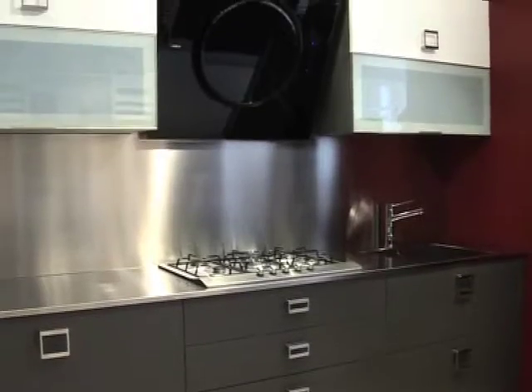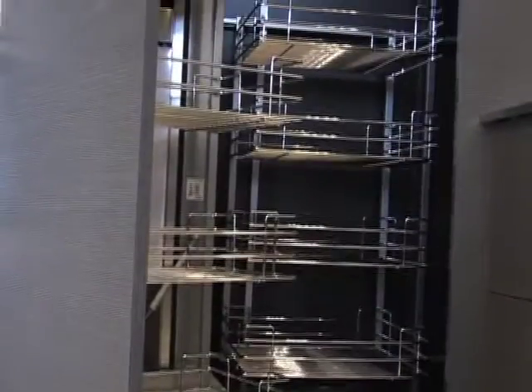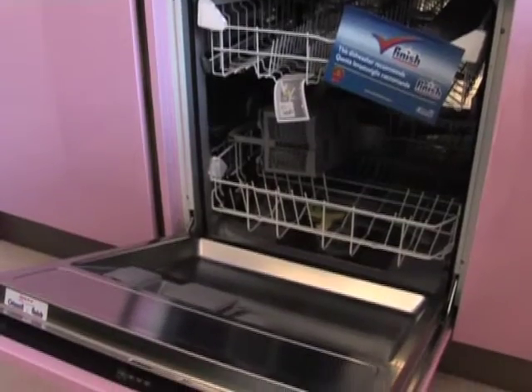At Kitchens Italiana, we understand the purchase of a kitchen is an important event that requires attention to functionality, space management and design.